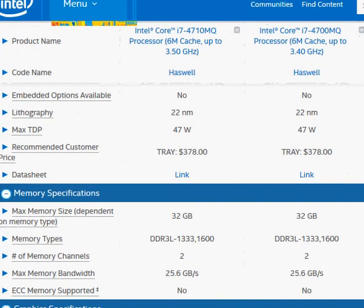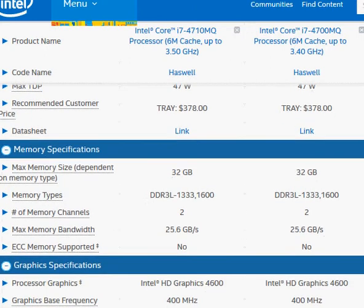Basically what Intel did — because of improvements in the processor manufacturing process and its maturing over time — is that it was able to bump up the speed while keeping the price the same, and at the same time increase overall performance.